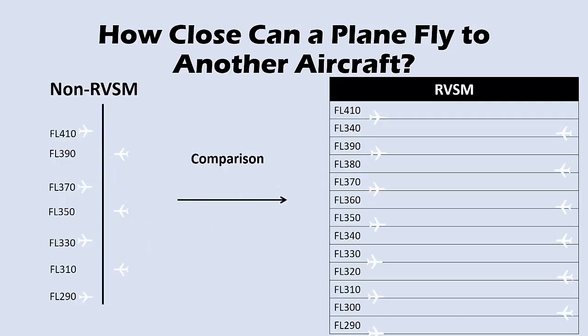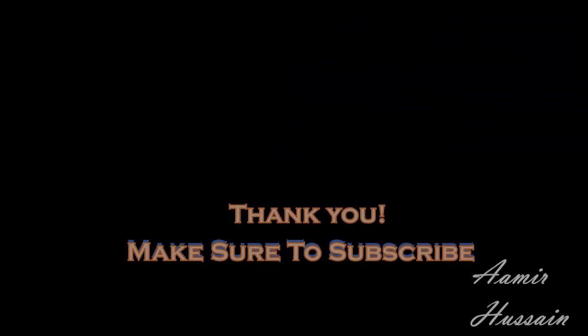A quick look to understand how RVSM accommodates growing air traffic. Thank you for watching this video; I hope this information gives you an understanding of how aircraft are separated in the air. Please like this video and share it with your friends.